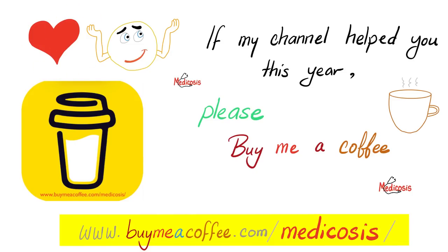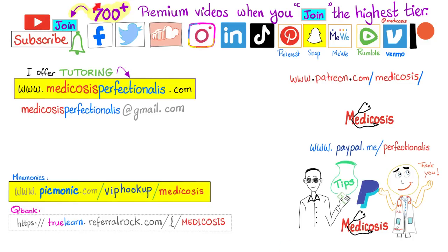If you value what I do, help me make more videos by supporting the channel at buymeacoffee.com/medicosis. There are more than 750 premium videos available. Please subscribe, hit the bell, smash like, and support on Patreon, PayPal, or Venmo. Go to my website to download courses, notes, and cases, or if you'd like me to personally tutor you. Be safe, stay happy, study hard. This is Medicosis Perfectionatus, where medicine, chemistry, math, and physics make perfect sense.